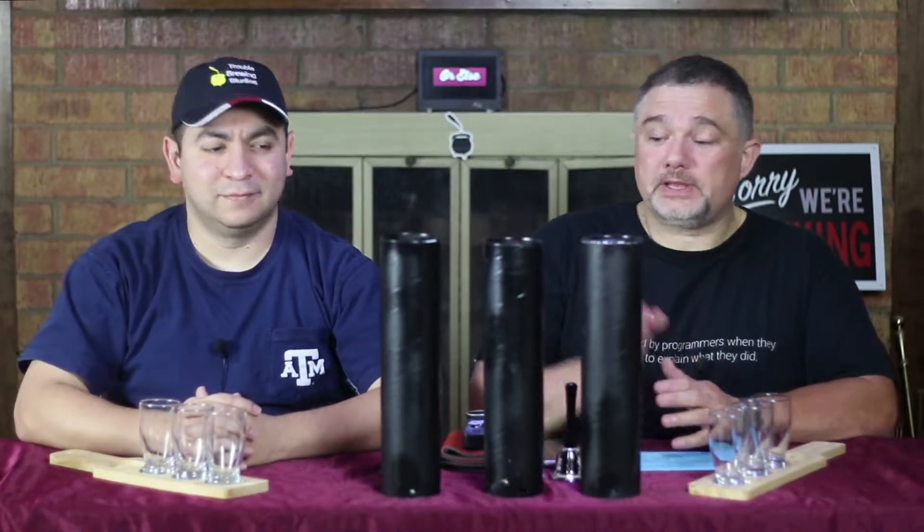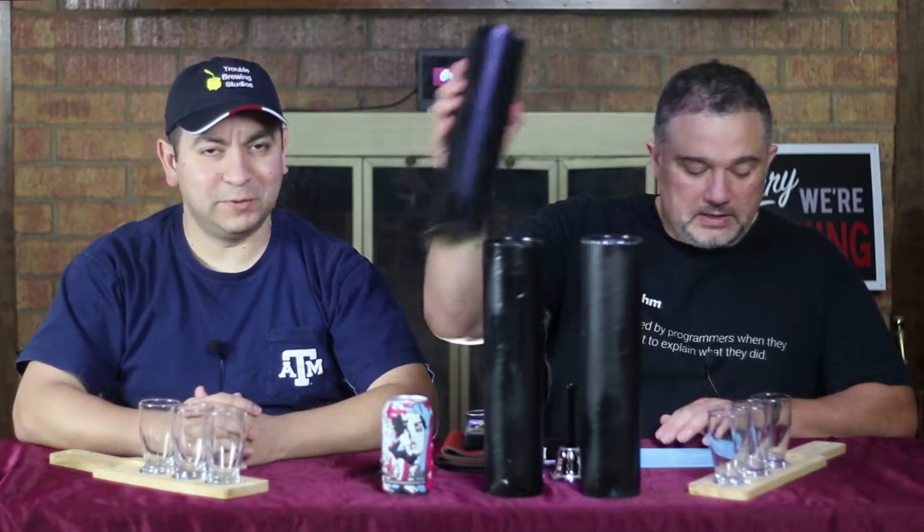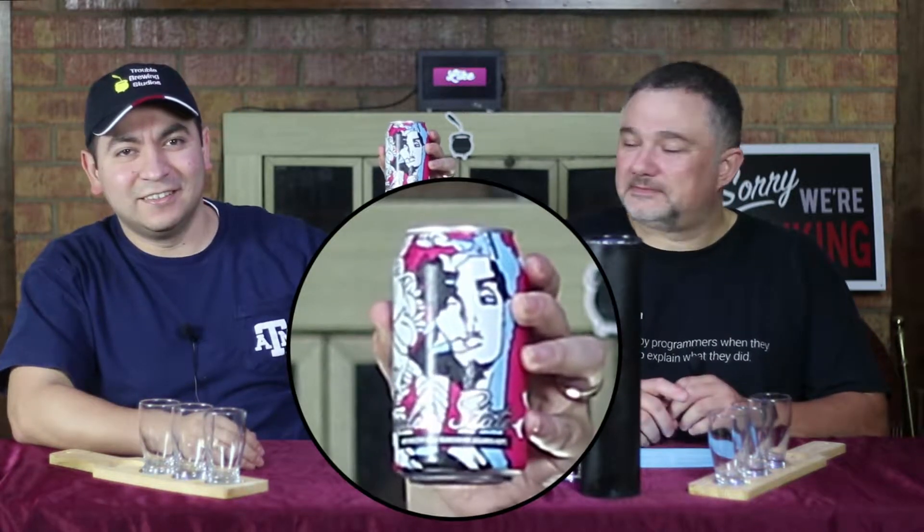So for our first beer of the week — or first wheat of the week — coming from Southern Star Brewery in Conroe, Texas, we have Garden State Hefeweizen. Hefeweizens are a particular type of wheat beer characterized by their flavor and the particular yeast that's used, which gives it a banana note or two.